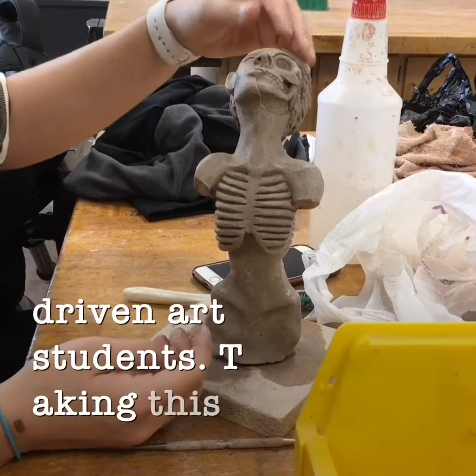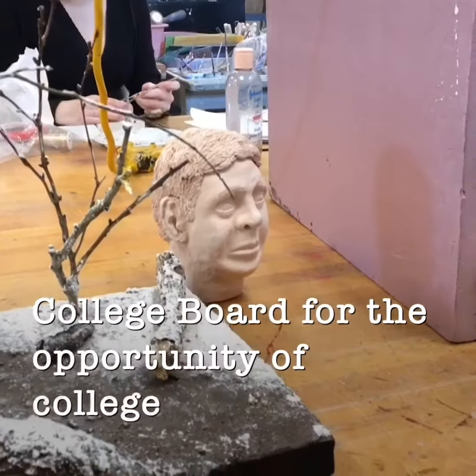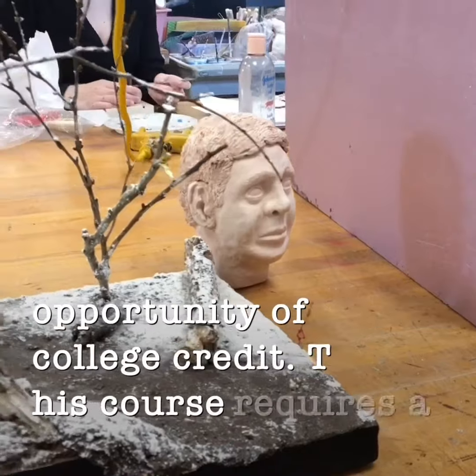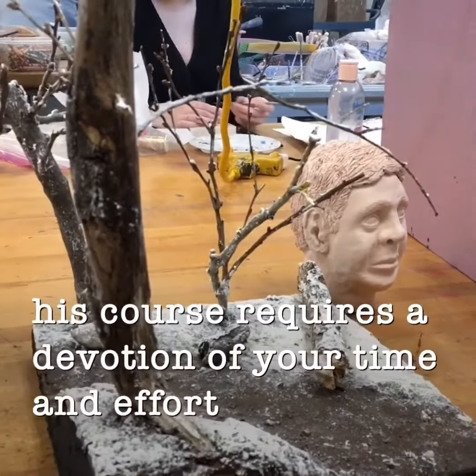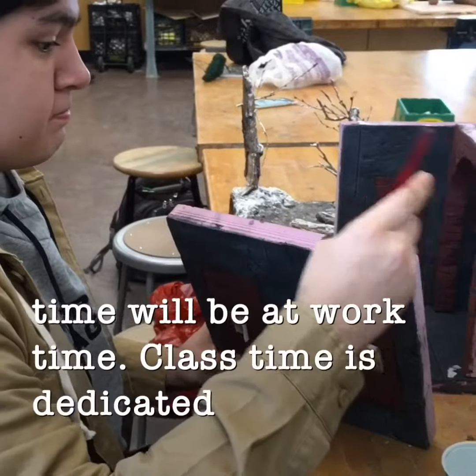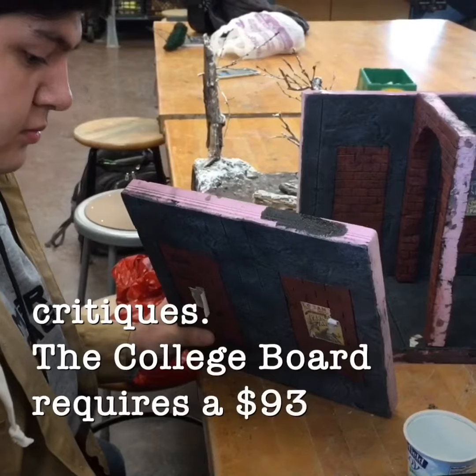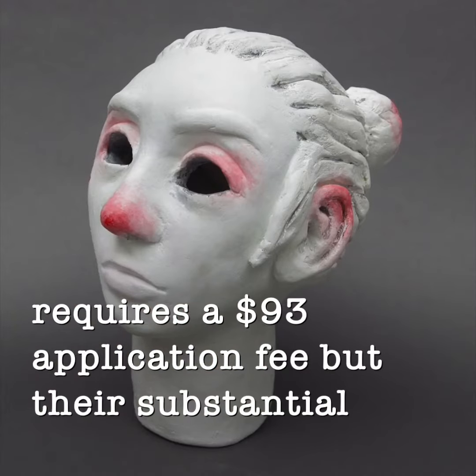The AP Studio Art course is a college-level studio experience for conscientious and driven art students. Taking this course, you will assemble a portfolio and submit it to the College Board for the opportunity of college credit. This course requires a devotion of your time and effort, as your free time will be your work time. Class time is dedicated to discussions and critiques.